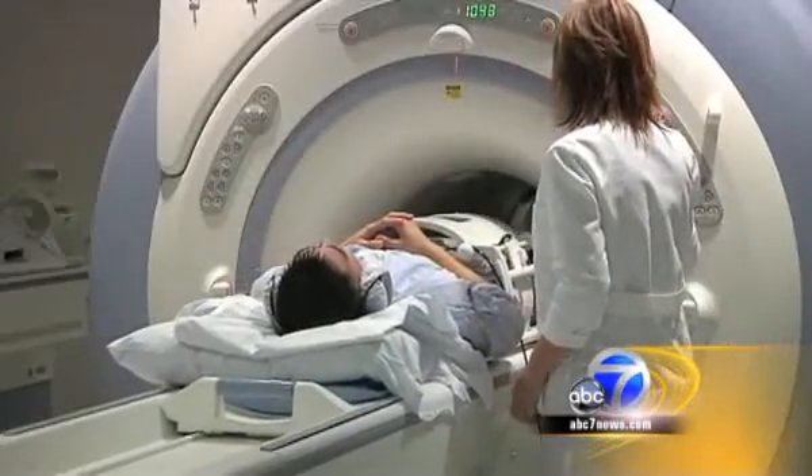Researchers say the key is that pyruvate is a naturally occurring compound used by cells to create energy. And we also know that cancer cells, which are rapidly dividing and have really high metabolism rates, will take up those substances before healthy cells take up those nutrients.